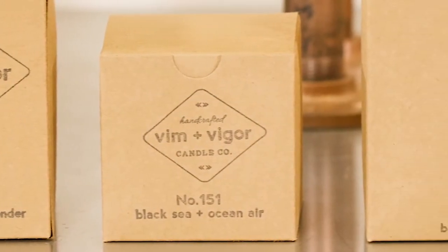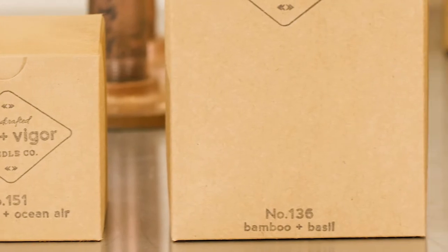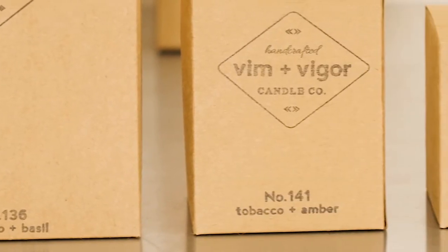Each of our scents is assigned a number that represents the number of candles I made before perfecting that particular recipe.